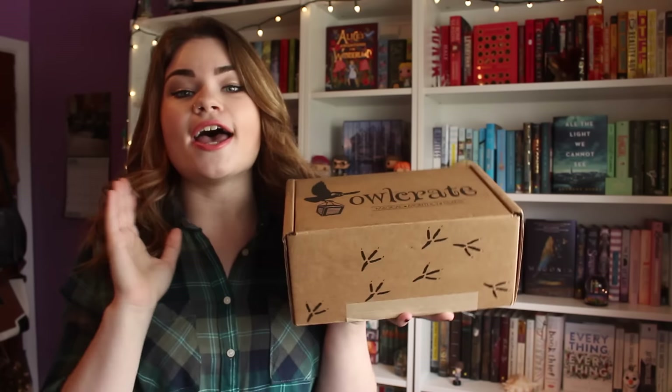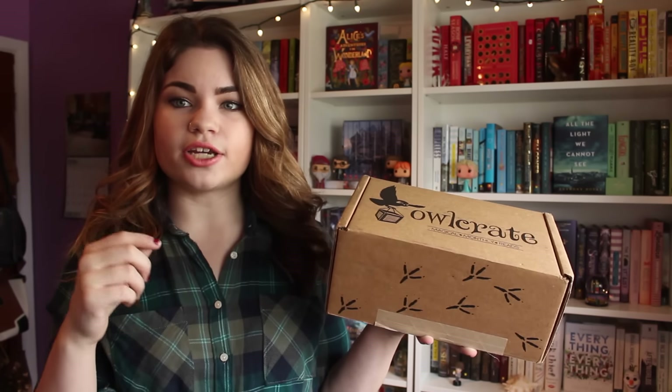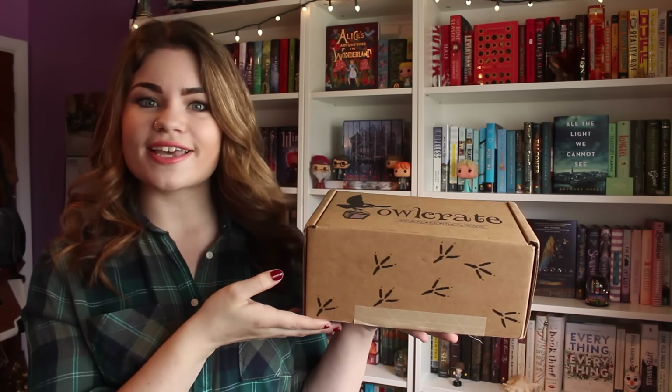I was absolutely giddy when they offered to send me this month's box. It's actually April now, and the April theme is dystopia, so I don't know if it's still available, but definitely go and check them out — I'll have them linked down below. You receive a new YA book every single month that goes with the theme as well as some other bookish goodies. Super cool, and it's a Canadian company, so gotta support Canada. So without further ado, let's get into it.